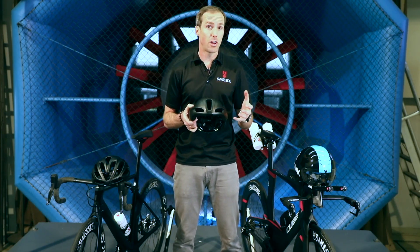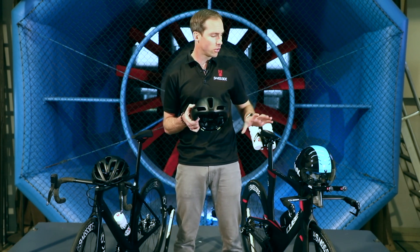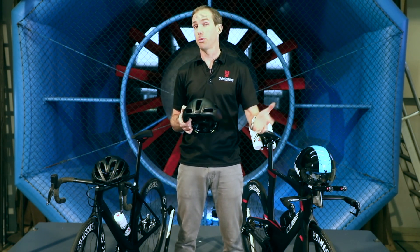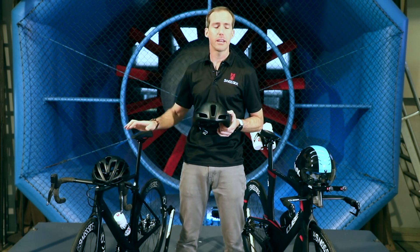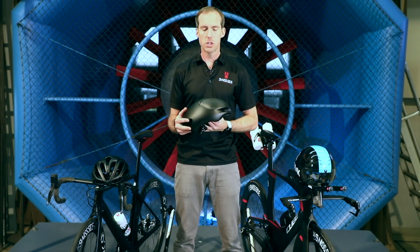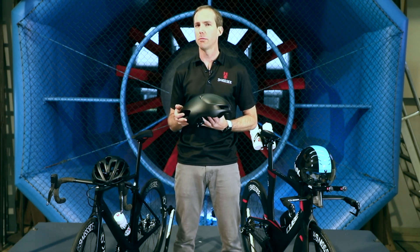So if you're doing triathlon or time trial you'll probably tend to go towards a full time trial helmet like this one here, and if you're just a pure road cyclist you're probably going to take your standard road helmet. But nowadays there's also something in the middle which is what's now known as an aero road helmet.